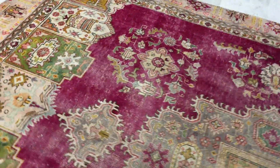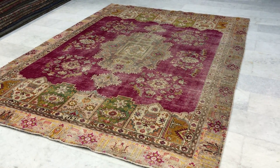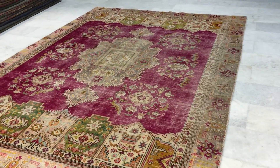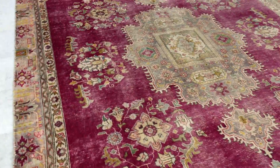It has a very nice classic design with this vintage worn area, and from this side you can see the reds of the carpet around the medallion become a bit more ruby red. It's very interesting how it changes from one side to the other.